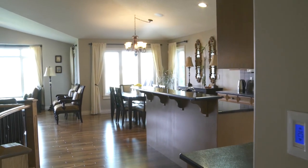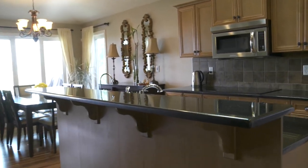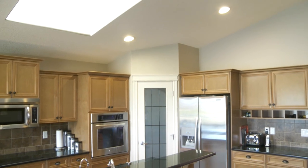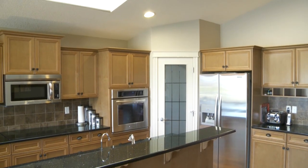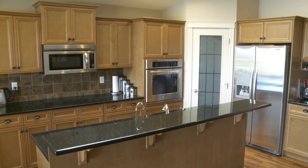Coming into the heart of the home you see the kitchen — there's a great raised eating bar with granite countertops. The dark granite countertops complement the maple cabinetry and stainless steel appliance suite. The skylight lights up this whole room and the walk-in pantry will be appreciated for all your storage.